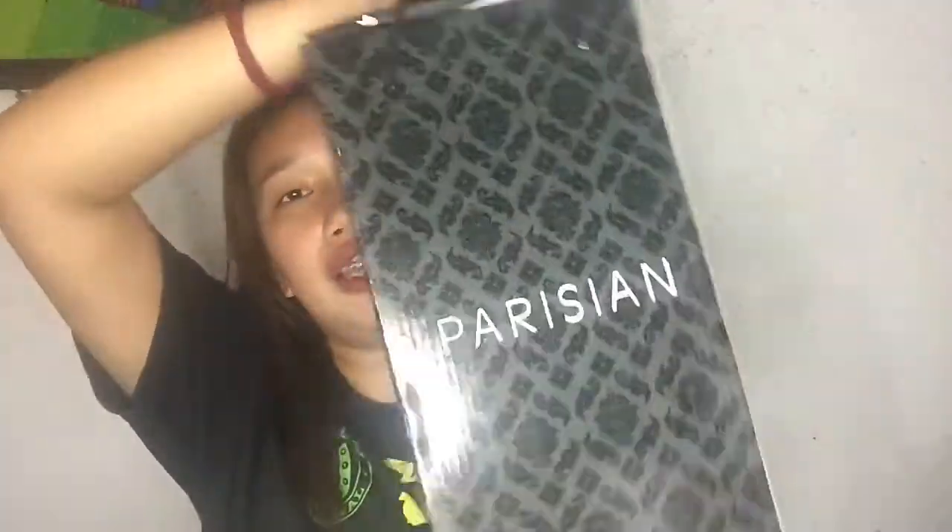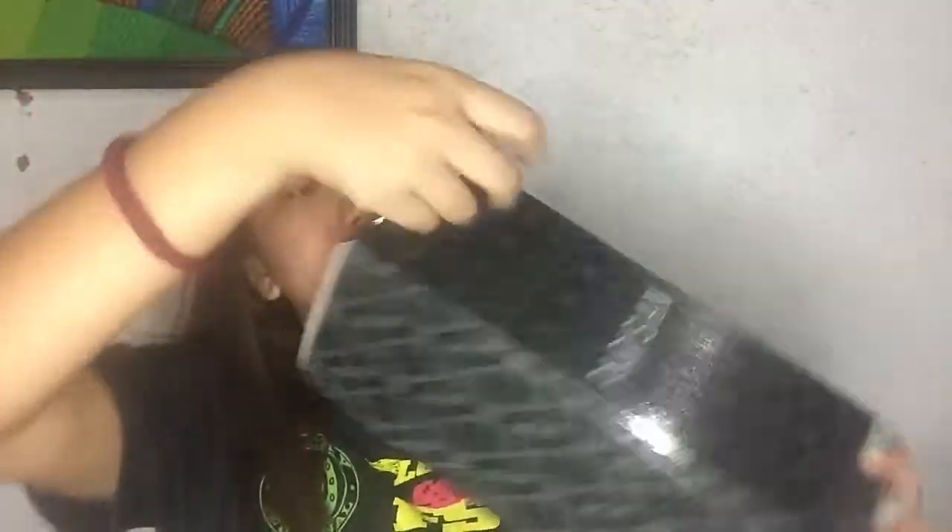They are truly my Santa Tito and Tita this Christmas. Second to last: this is a Parisian sandal — also from my Tito and Aunt. It's a black color, simple but elegant — that's what I love about it. Thank you so much, Santa Tito and Tita!